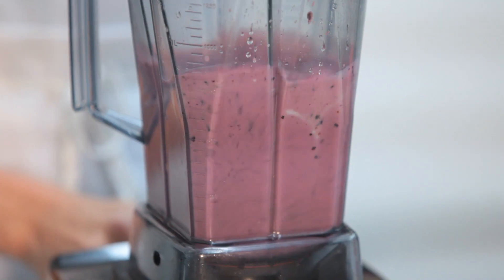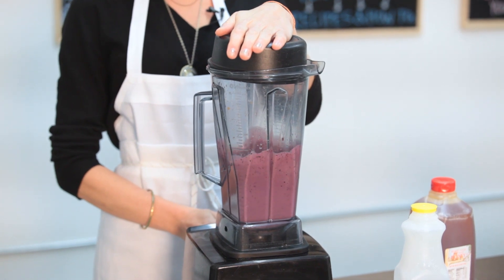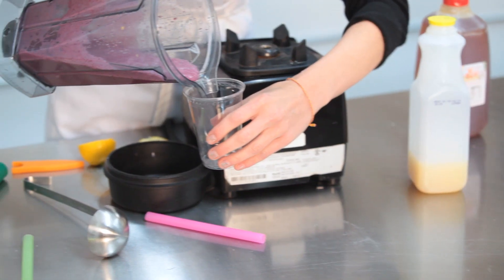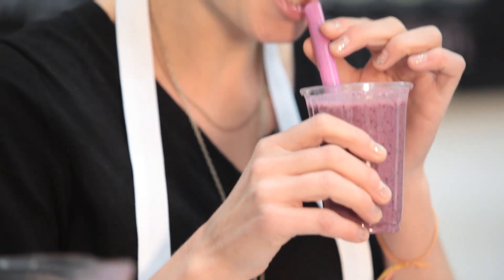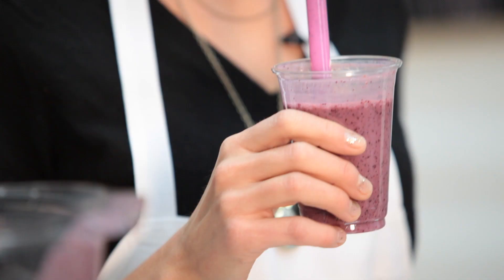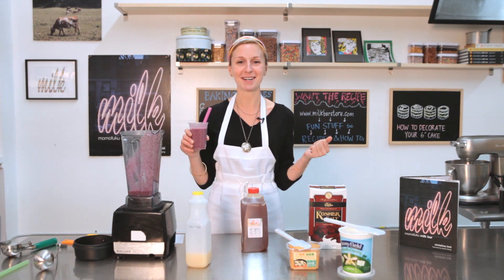I blend all of the ingredients together in a pitcher for about a minute until everything is nice and smooth. If it's an exceptionally hot day, I'll add a few ice cubes. I love it. It starts off like this average blueberry smoothie and then the salty umami notes from the miso and the pop of acidity from the lemon juice just wake you right up and brighten your day.